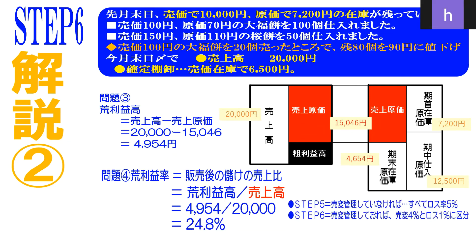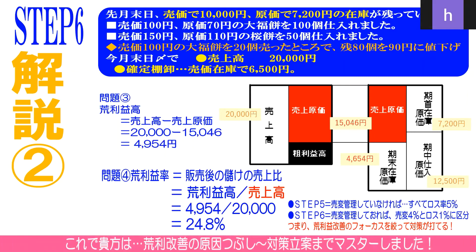ここでのポイントです。前の問題ステップ5番は売変管理をしていない。だからすべてロス率5%として計上されていました。ところがこのステップ6番は売変管理をしっかりした企業さんで、5%の内訳を売変4%と不明ロス1%に区分けすることができていたわけです。つまり、荒利益改善のためにフォーカスを絞って対策を打てるというのが、売変管理をしっかりしている企業のいいところです。